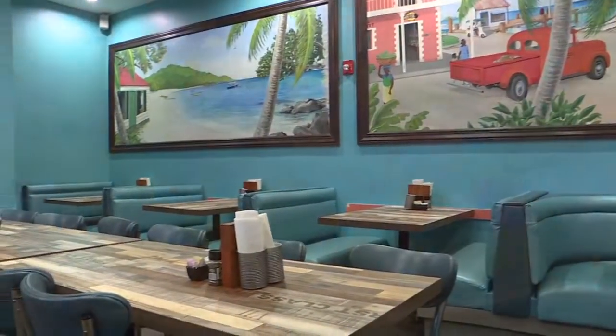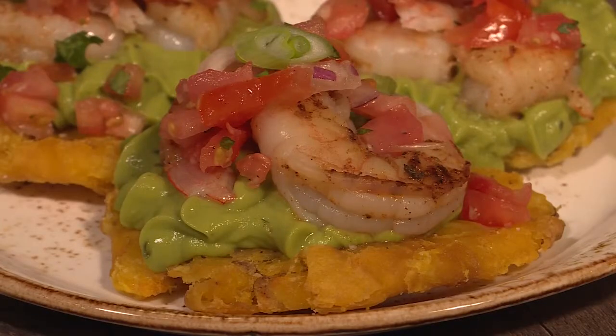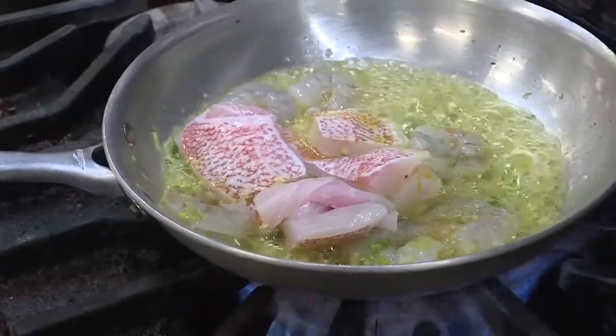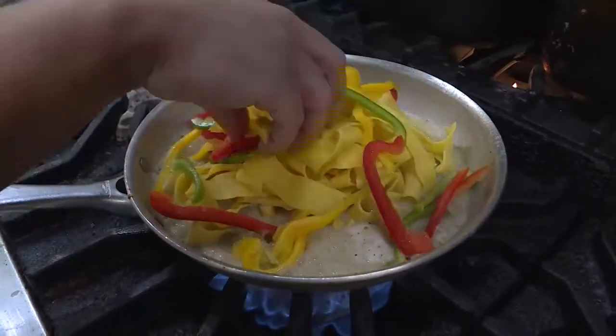Taking trips down to the Caribbean myself with family and friends, I found a lot more different entrees and options — spices, fruits, vegetables — and I kind of wanted to bring that back to the area.